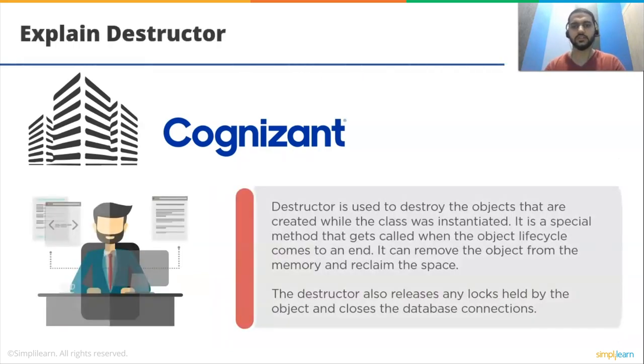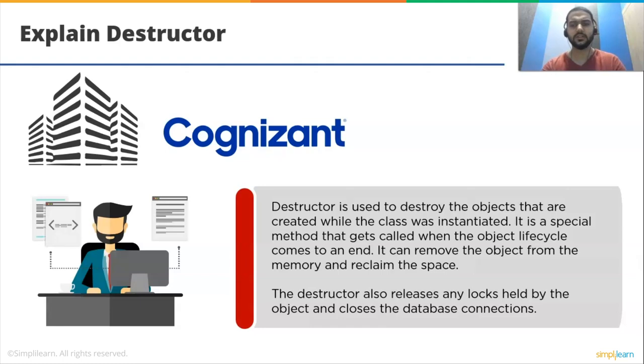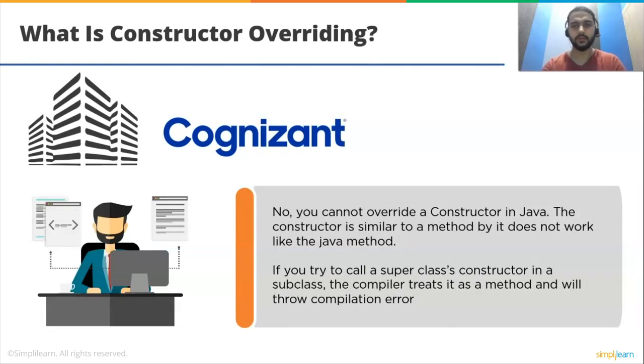Explain destructor. A destructor is used to destroy the objects that are created while the class was instantiated. It is a special method that gets called when the object lifecycle comes to an end. It can remove the object from memory and reclaim space. The destructor also releases any locks held by the object and closes database connections. What is constructor overriding? You cannot override a constructor in Java. The constructor is similar to a method, but does not work like a Java method. If you try to call a superclass constructor in a subclass, the compiler treats it as a method and will throw a compilation error.